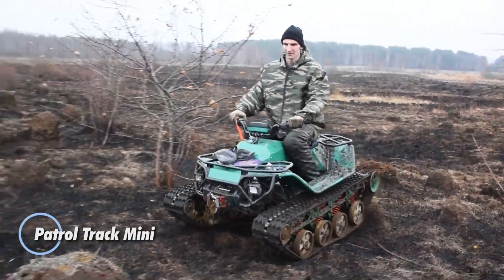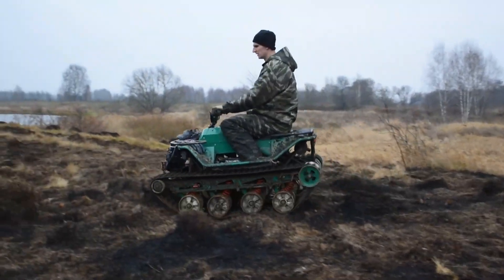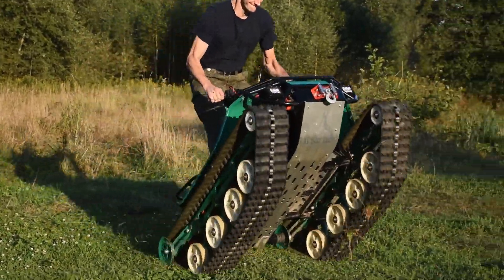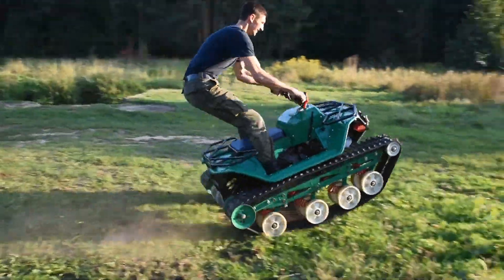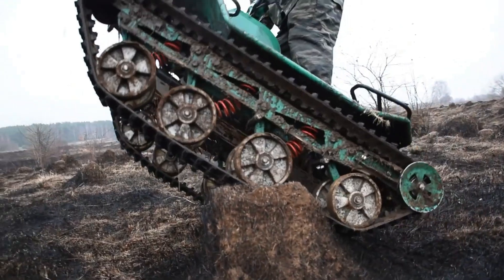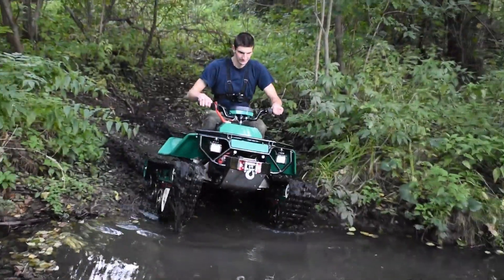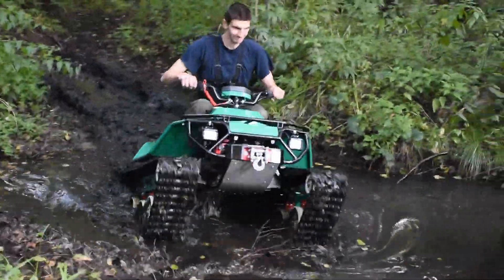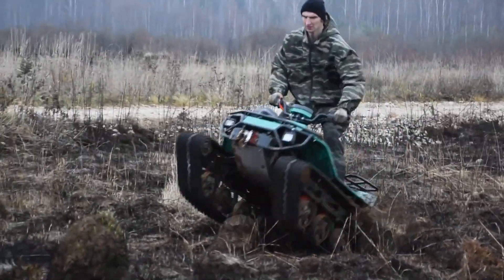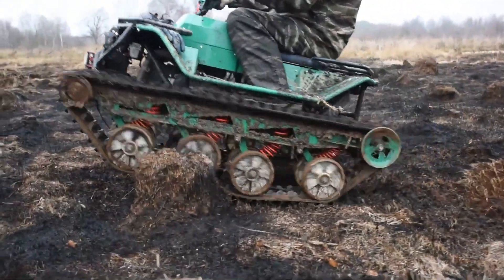The Patrol Track Mini is a compact and versatile all-terrain vehicle designed to excel in both recreational and professional use. Powered by a 500cc engine that delivers 30 horsepower, this robust machine can reach speeds of up to 40 miles per hour. Its durable design features high ground clearance and a rugged suspension system, allowing it to handle diverse landscapes. With compact dimensions of 8 feet in length and 4 feet in width, it is highly portable and easy to maneuver.